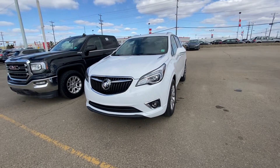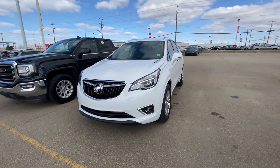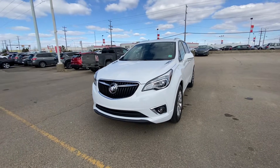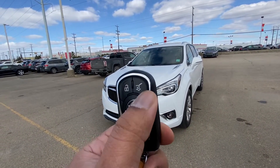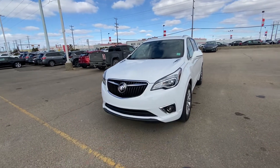Hi there, my name is Azzy Mazhar from Capital GMC Buick in Edmonton, and right in front of me is the 2019 Buick Envision Essence package. Just going to do a quick virtual tour for you. I'm going to start with the key first — as you can see, it comes with lock, unlock, tailgate opener, and the built-in remote start with the panic button. The key is located inside the key fob.